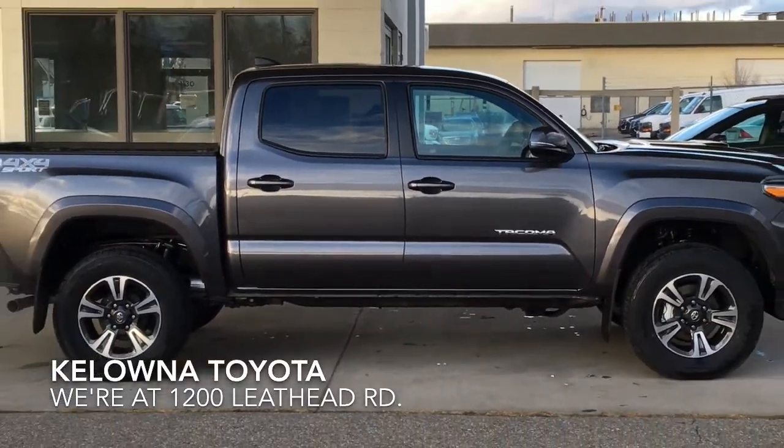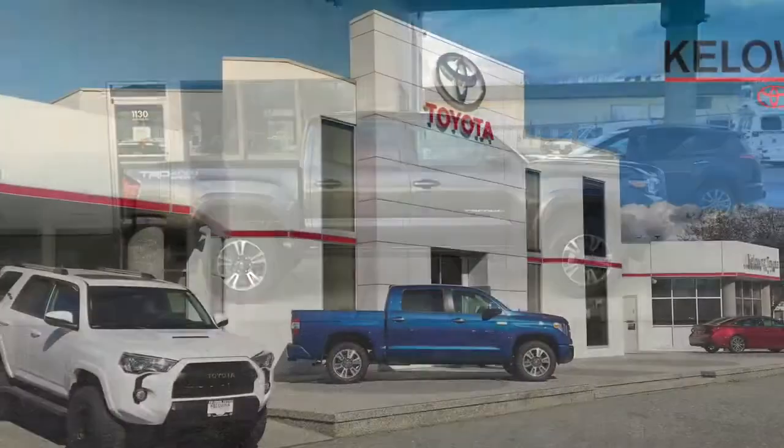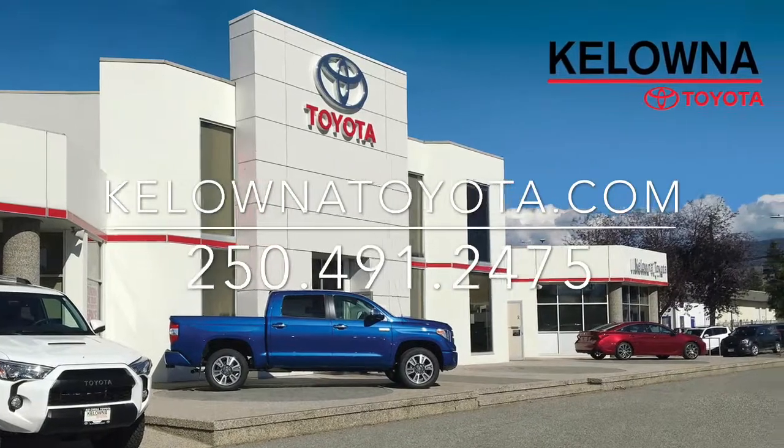The Toyota Tacoma TRD Sport is at the top of its class. Give us a call and find out why, or stop by for a test drive and see for yourself at 1200 Leath Head Road in Kelowna.